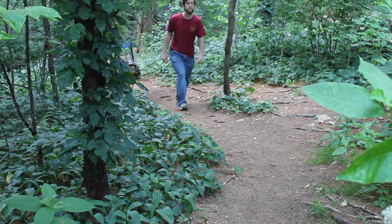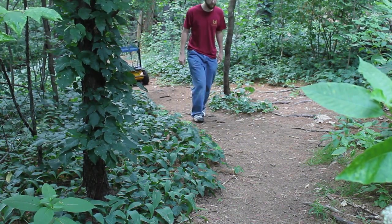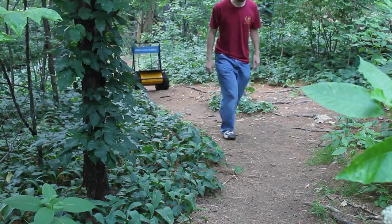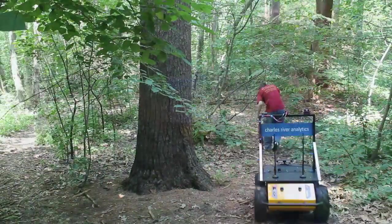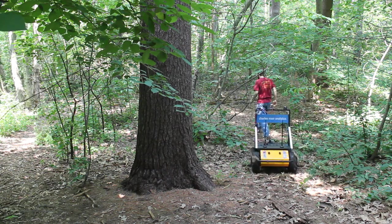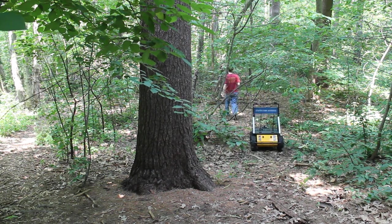One of the things that we're excited about with the Husky in particular is that it's a very capable machine. It's very comfortable on rugged terrain, it's very stable, and it's also very easy to work with. One of the things that's really nice about the Husky compared to some of the platforms we've worked with previously is that not only is it outdoor capable, but it's also very easy to interface with.